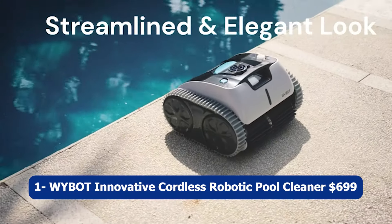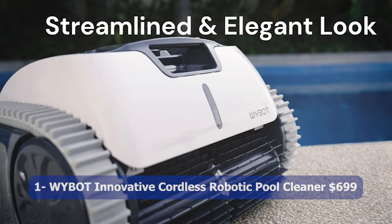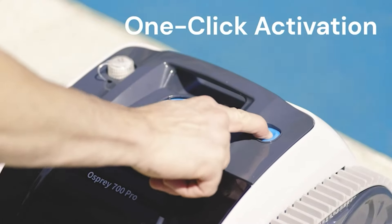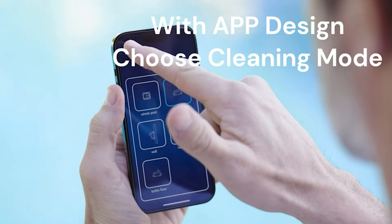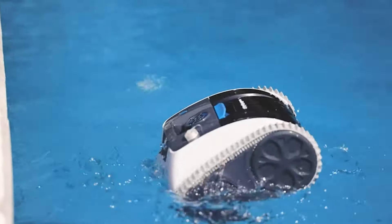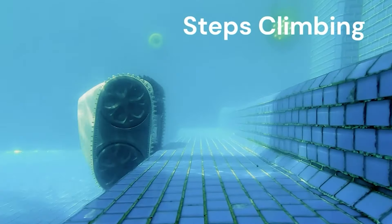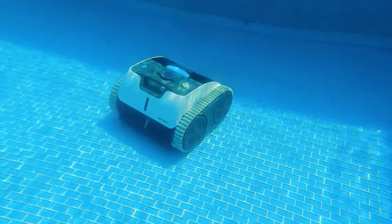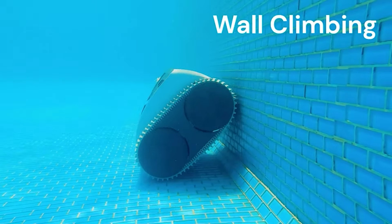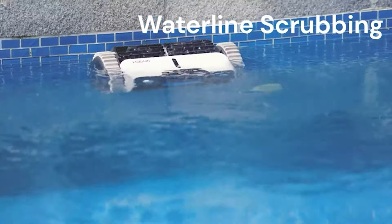Number one: WYBOT Innovative Cordless Robotic Pool Cleaner, $699. The WYBOT Innovative Cordless Robotic Pool Cleaner is a cutting-edge solution for maintaining the cleanliness of your pool. With its cordless design, it offers freedom of movement without the hassle of tangled wires. Equipped with a powerful suction system, it effectively removes debris and dirt.